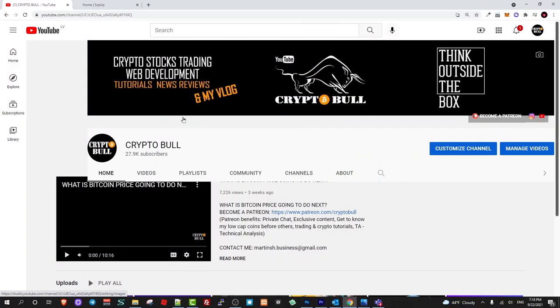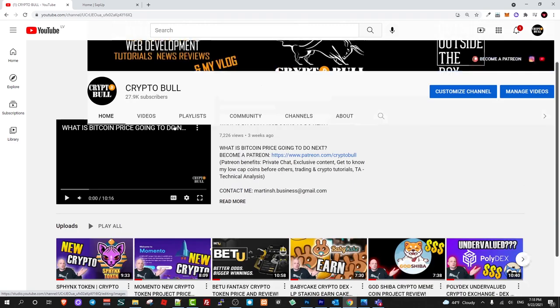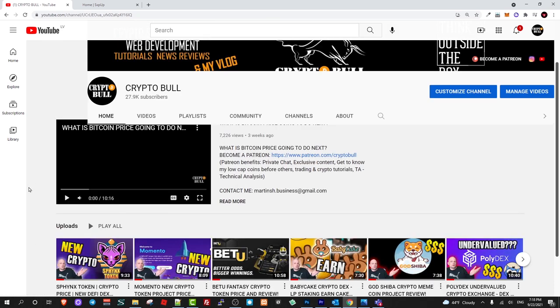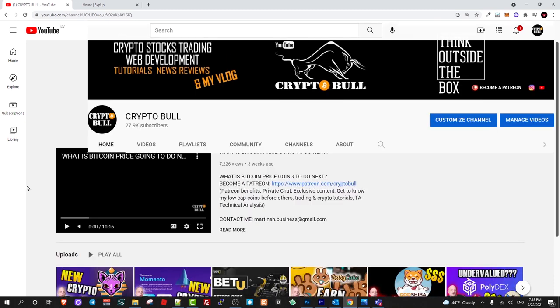Hello guys and welcome to CryptoBull. Today we are going to review another absolutely new project about NFTs and a swipe up game. Similar to all projects we've been reviewing recently on CryptoBull channel. Before I start, as always, my videos are not financial advice — I am just showcasing what I am doing in crypto space and reviewing different new projects.